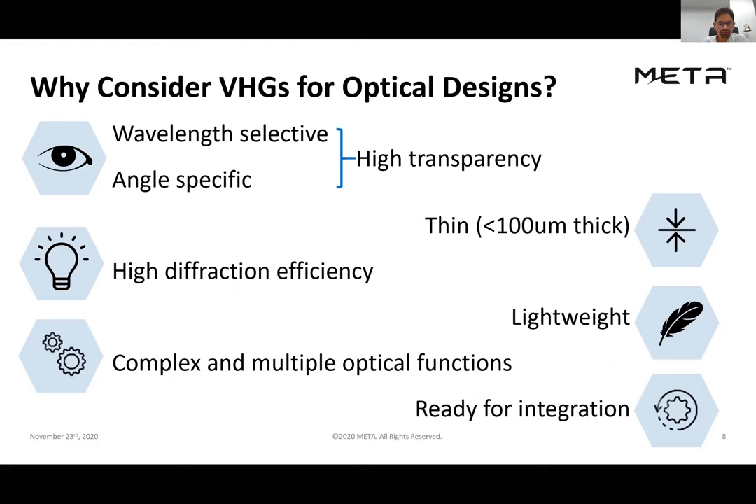A few reasons why volume holographic gratings might be of interest in a particular optical design. First, they are very wavelength selective and angle specific, which means they have very high transparency at all other wavelengths and angles. They're also thin — typically less than 100 microns thick — meaning they fit into compact spaces. They possess high diffraction efficiency within the wavelength and angle ranges they're designed around, and are very lightweight.